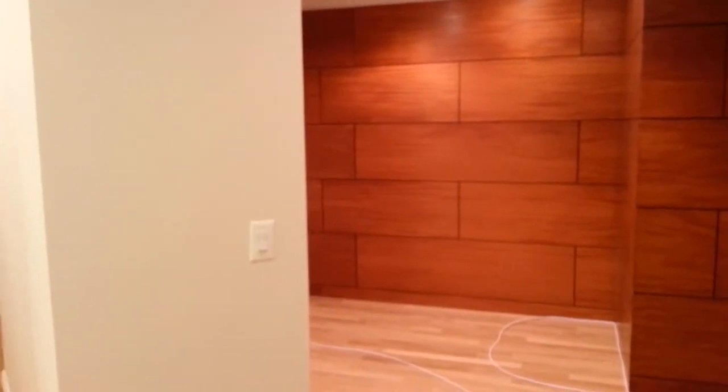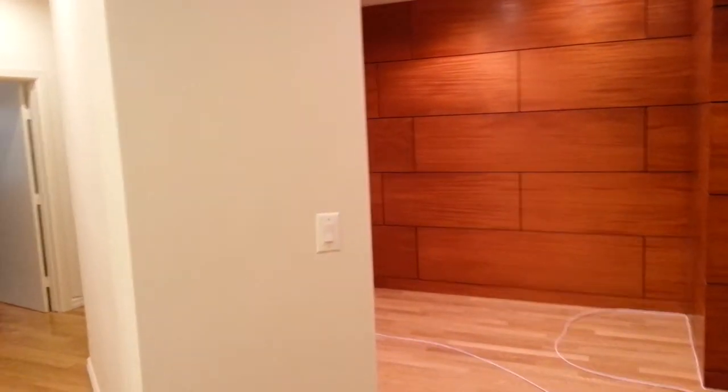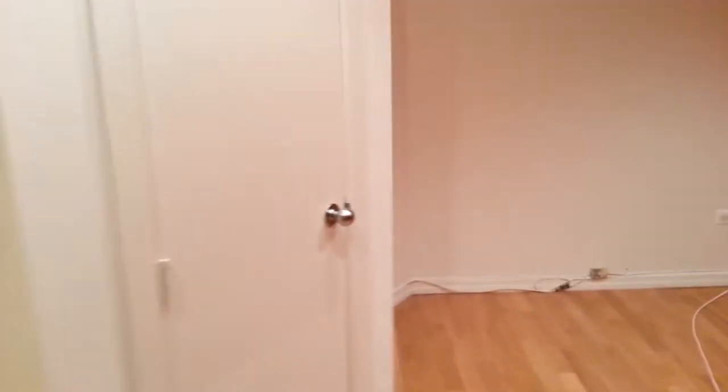Here we have a four-bedroom, two-bath spectacular apartment in the West Village on Horatio and Washington, near the water. It's listed at $13,500. As you walk into the apartment, we have this foyer area, and there's just a ton of closet space throughout the whole apartment.